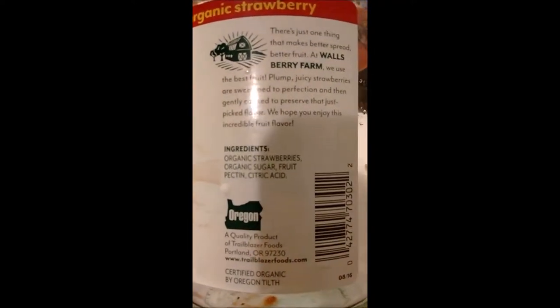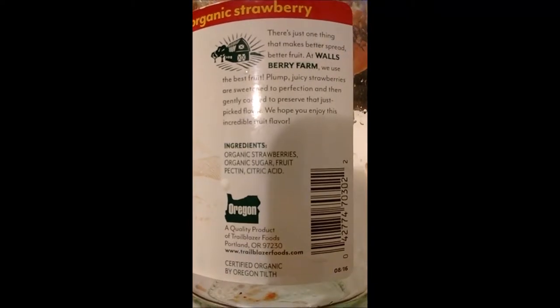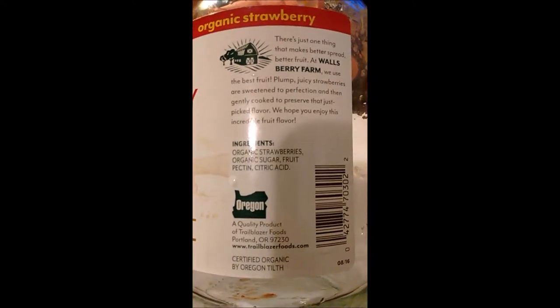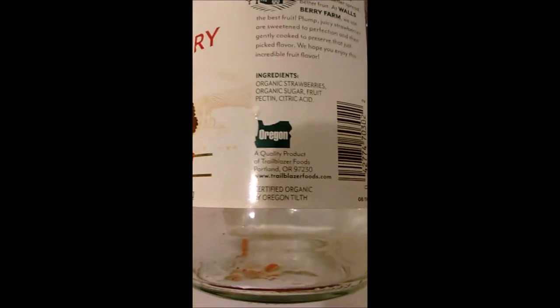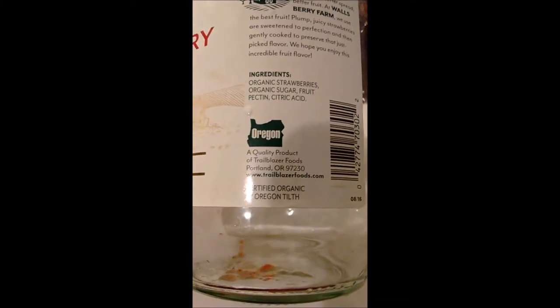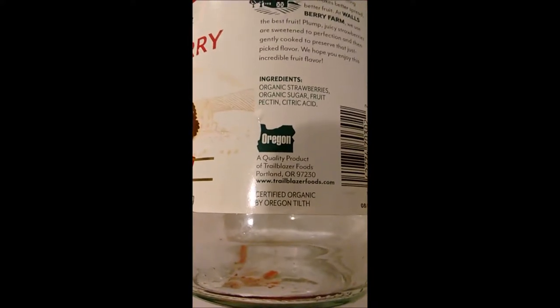So let's see what it says here. There's just one thing that makes better spread — better fruit. At Wallsberry Farm, we use the best fruit. Plump, juicy strawberries are sweetened to perfection — so they do add a little sugar. Let's see the ingredients: organic strawberries, organic sugar, fruit pectin, citric acid. Looks like it's made in Oregon — it's a quality product of Trailblazer Foods. It's certified organic by Oregon Tilth, whatever the hell that is.